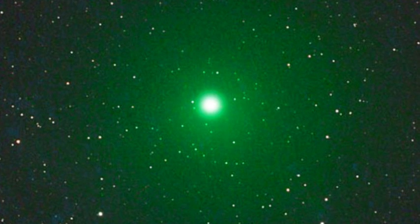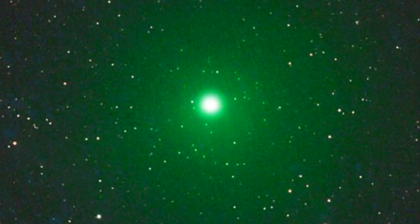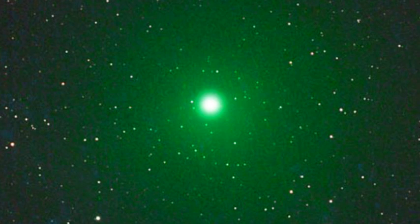Skygazers in the Southern Hemisphere were treated to a view of the comet earlier this week, after it passed Earth at 3.3 million miles away.